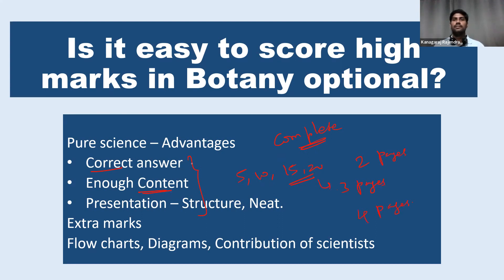And then finally, the most important thing is presentation. Mere knowing the content is not important. You have to present this content with the proper structure. Organized presentation is very, very important with the proper structure — proper introduction, the main body, and then conclusion. These things are important.